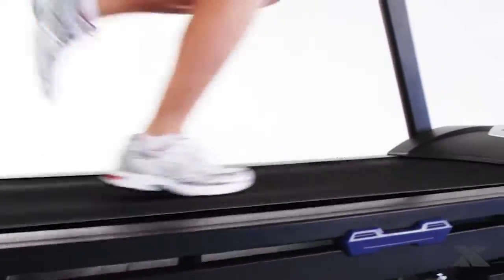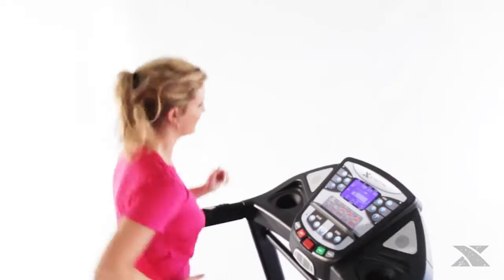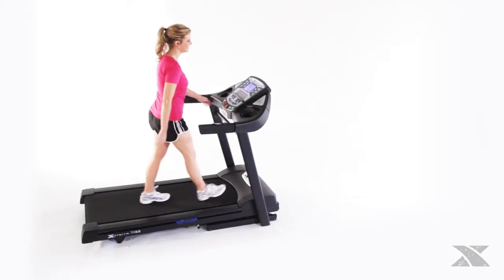Looking for a way to start down the path to adventure? Look no further than the XTERRA Fitness Trail Racer 3.0 folding treadmill. It comes equipped with all the features you need to begin your fitness journey.